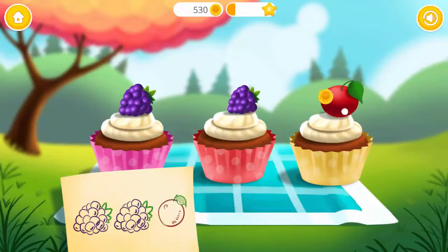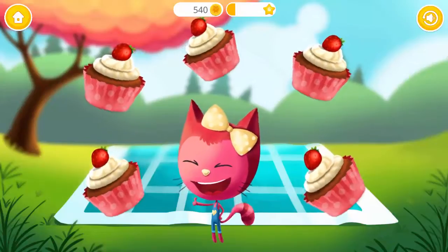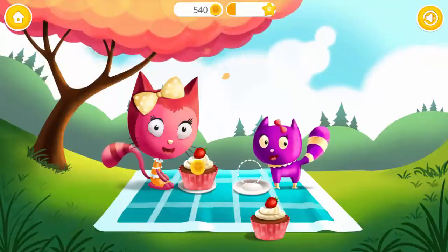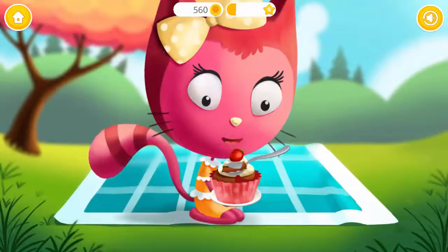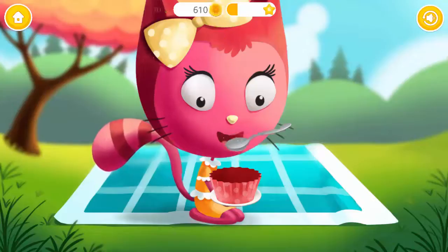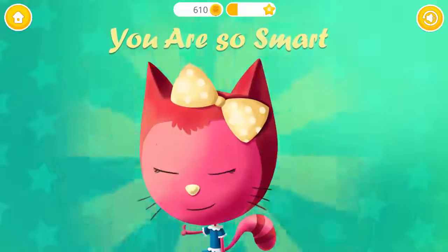Let's do it one more time! Excellent! Smells good! Let's taste it! Use the spoon! Yay! You are so smart!